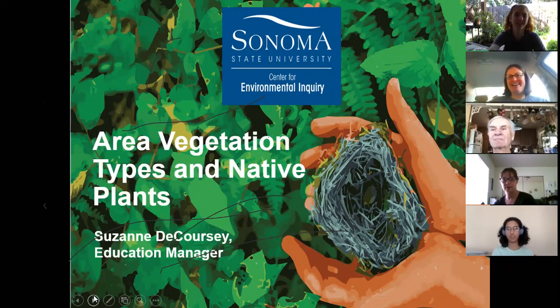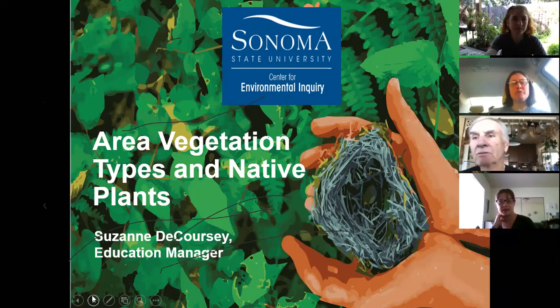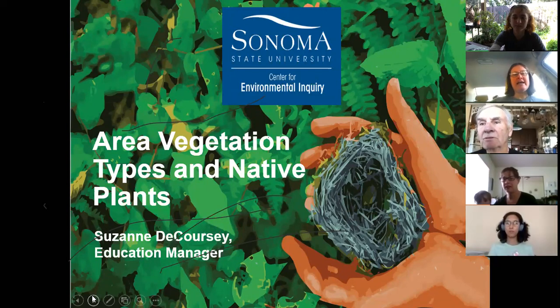Sorry for the technical difficulties at the beginning. As Carrie mentioned, I want to share a bit about our regional biodiversity because we really live in an extraordinary place. For naturalists and folks who've worked with the center before, some of this will be familiar information, and hopefully some of it will be a little new.